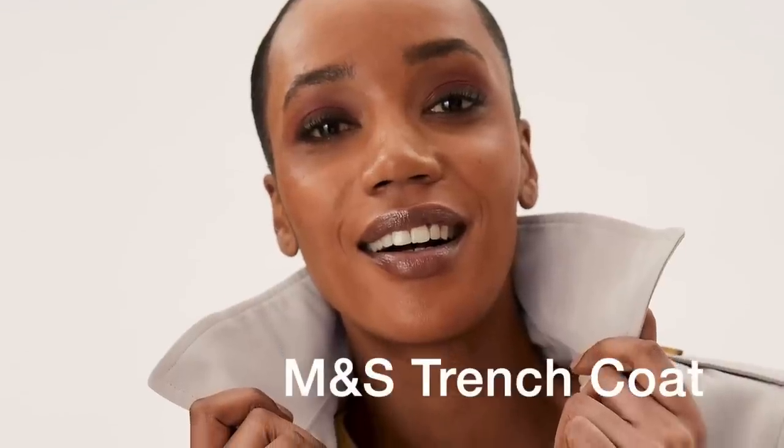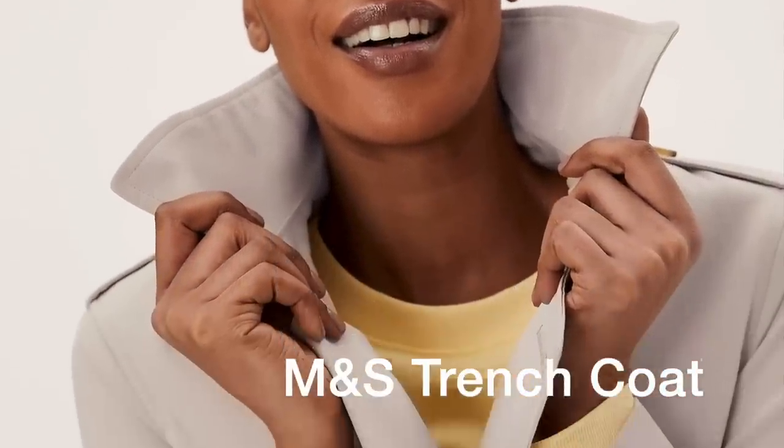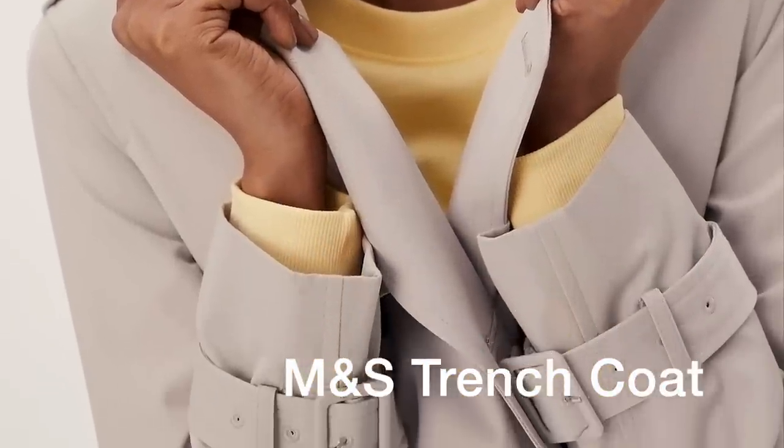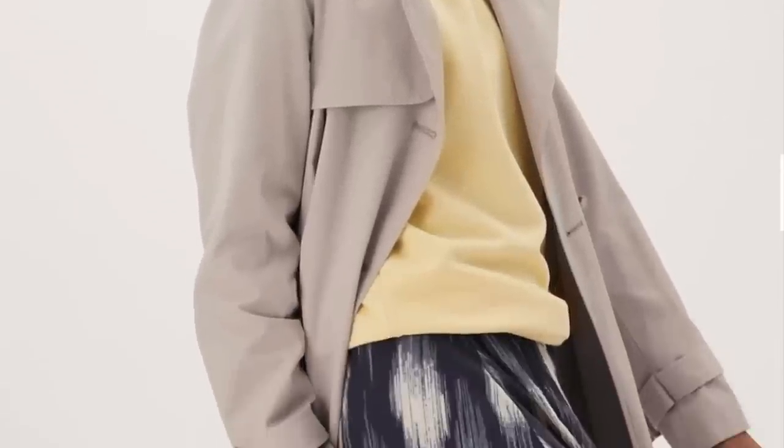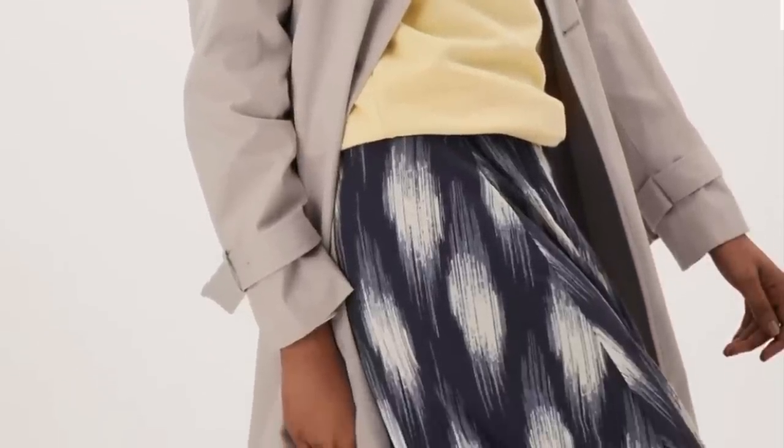For number seven, there would not be a list of classic items without — you guessed it — the trench coat. The natural camel color is a de rigueur item and it will go with your lighter colored spring items. Let me remind you that the camel trench coat is one of the best wardrobe investments you can make.